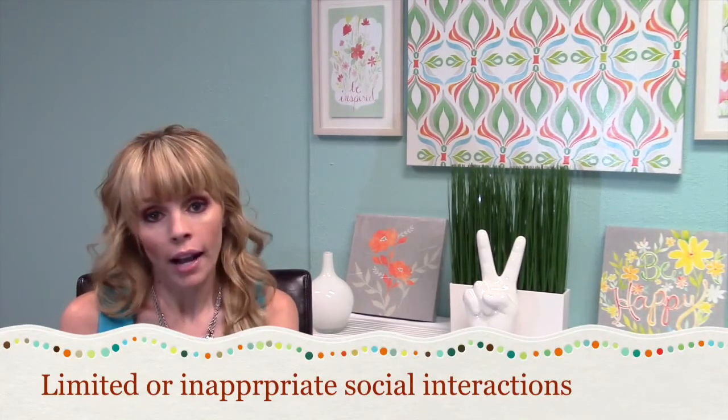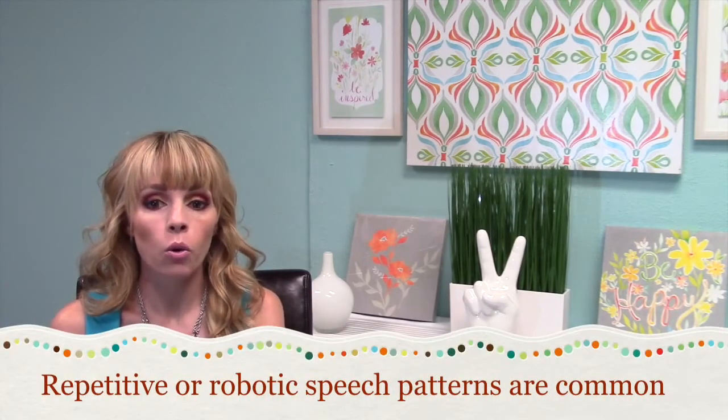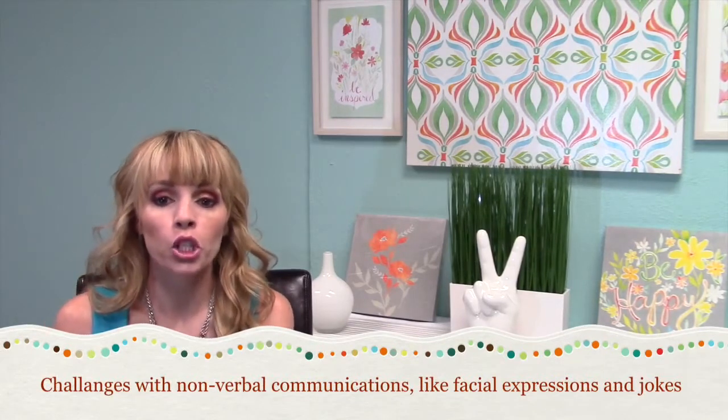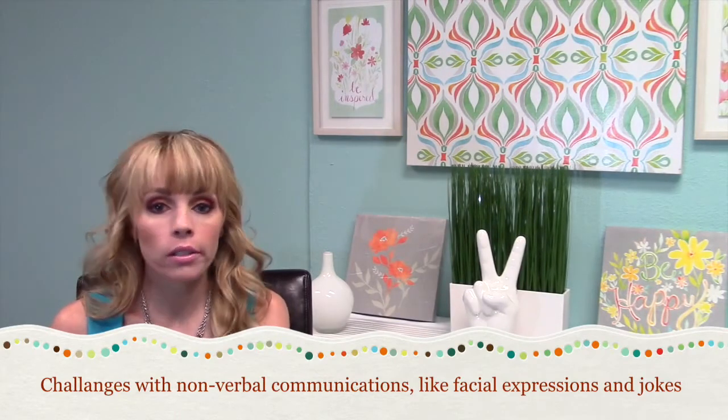These symptoms widely vary in degree. Limited or inappropriate social interactions is probably the number one thing children with Asperger's struggle with the most. It's a little awkward — they're socially uncomfortable and don't know the appropriate things to say when carrying on a conversation. They tend to have robotic or repetitive speech and have challenges with nonverbal communication, such as reading facial expressions, gestures, and expressions. Jokes, humor, and sarcasm go right over their head — it's not something they really grasp or understand.